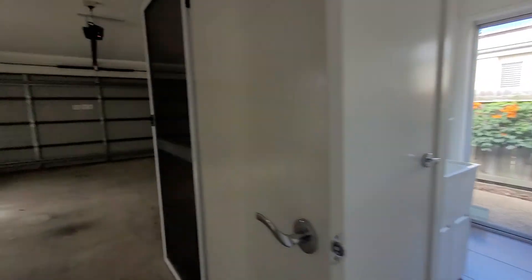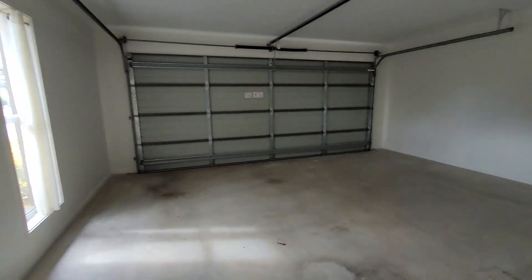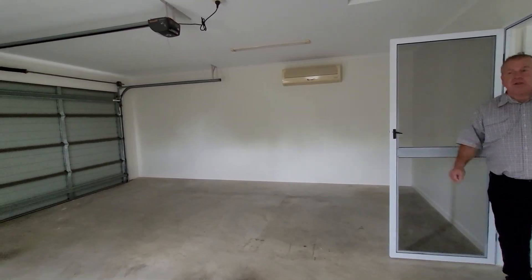Just to our left here going through the garage is a double-door linen cupboard. And as you can see, quite a lot of space — could be a games room, could be a home office. Remote controlled, with a manageable yard, not too steep.